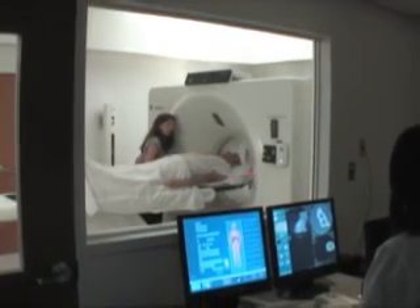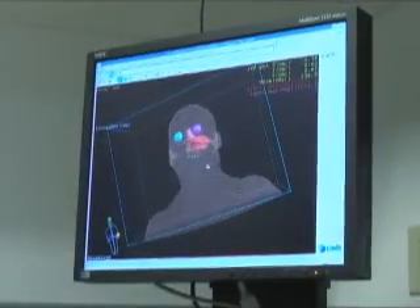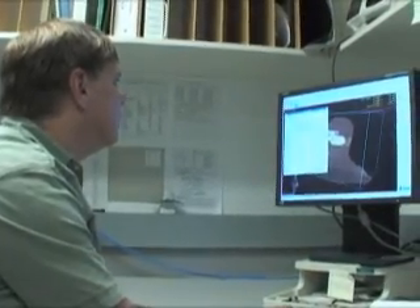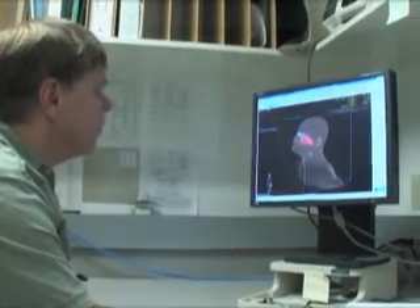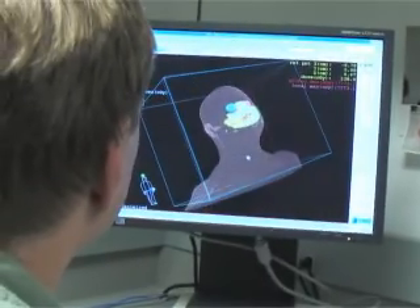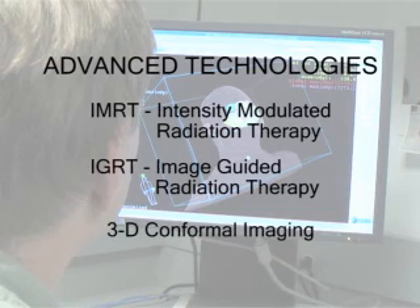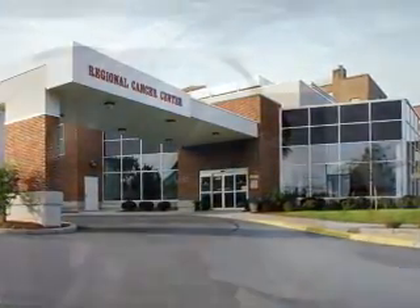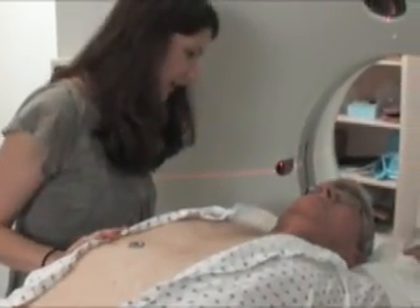Next, you have a CAT scan. Images from both the simulator and the CAT scan are transferred to a computer in dosimetry, where a dosimetrist and your doctor design a specialized treatment plan for you. Their goal is to preserve as much surrounding tissue as possible. In addition, you have weekly films taken to be sure everything is on target. We have many advanced technologies, such as IMRT, IGRT, and 3D conformal imaging. The technology at Faxton St. Luke's Healthcare's Regional Cancer Center many times surpasses that available at major cancer centers and university hospitals in cities across the nation.